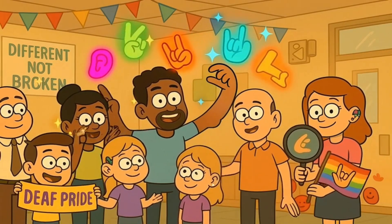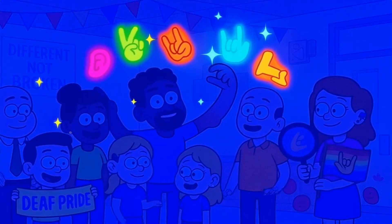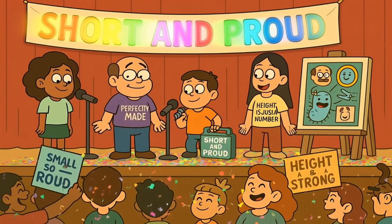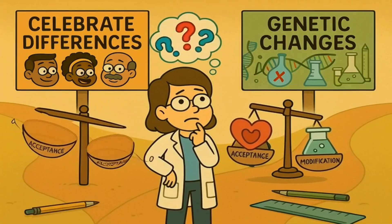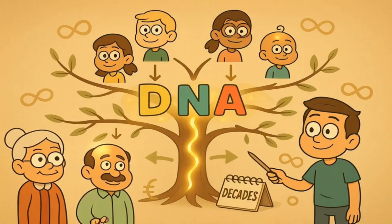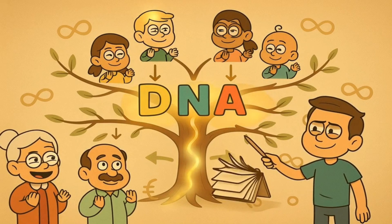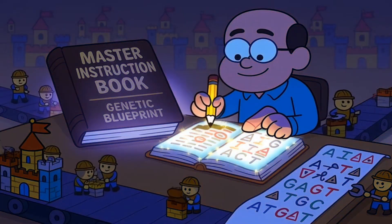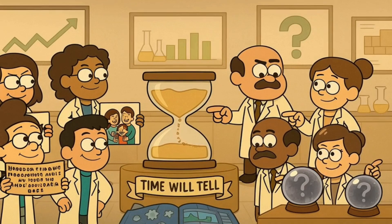There's also the question of what counts as something that needs to be fixed. Some people who are deaf don't consider deafness a disease that needs to be cured — they see it as part of their identity and culture. Some people with dwarfism feel the same way. This raises difficult questions about what kinds of human differences we should accept versus what we should try to change. Another big concern is editing genes in sperm, eggs, and very early embryos — changes made to these cells would be passed down to future generations, potentially affecting their children, grandchildren, and descendants forever.